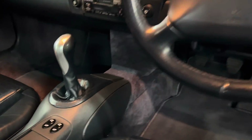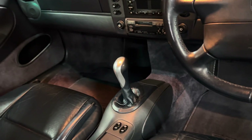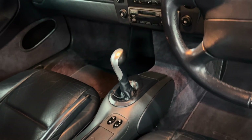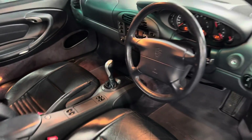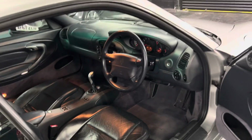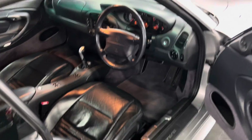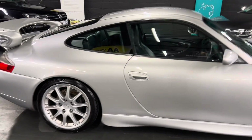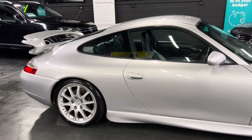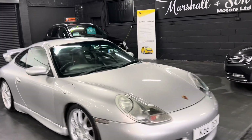It's also had the GT3 dash delete, but we have all the original parts to retrofit that back in if you want. The previous owner kept the old IMS bearing too, so that comes along with a big folder of paperwork. The pull handles visible here show this is a throttle cable car, and you can also see the throttle cable running underneath the carpet in the rear footwell.